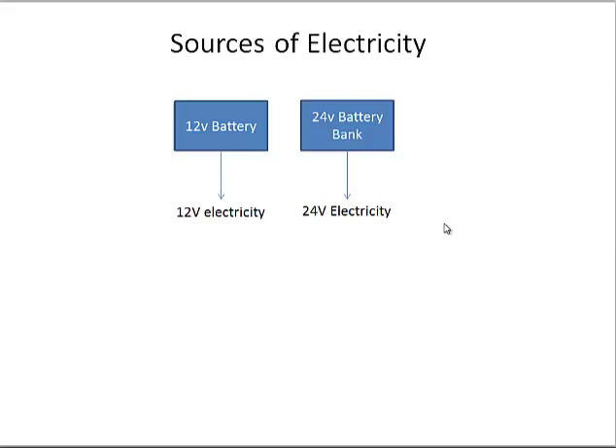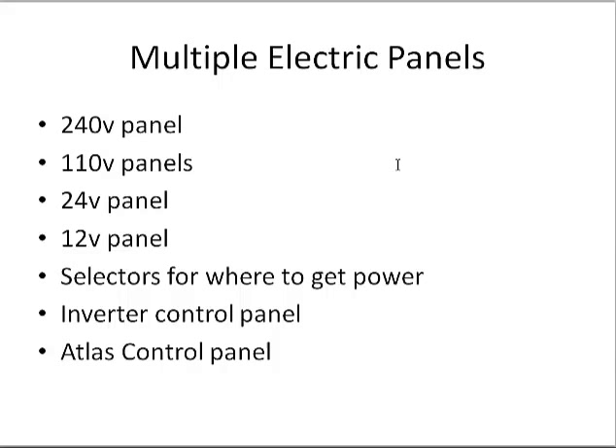With all those different electrical systems, there are different electrical panels providing electricity for each. There's a 240-volt panel, a 110-volt panel, a 24-volt panel, and a 12-volt panel, plus selectors for the source of electricity. There's also the inverter, which converts battery power to 120 and 240-volt power, with its own control panel, and a control panel for the Atlas shore power converter.